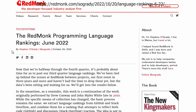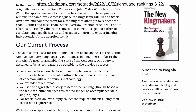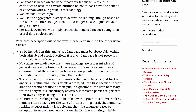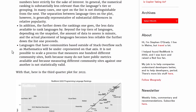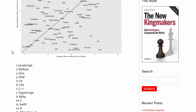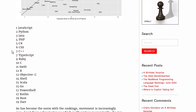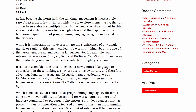Then we move on to Redmonk. It's another website that puts out a ranking of the most popular languages used. If you go to their site you can see their methodology and what goes behind their process. They draw a lot of information from GitHub and Stack Overflow. Scrolling down, you can see a graph of different languages and where they stand. On this one they have JavaScript being number one, Python number two, PHP at number four, and Rust in the top 20.